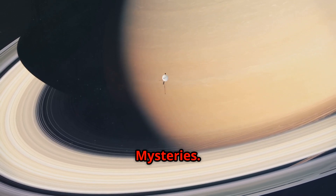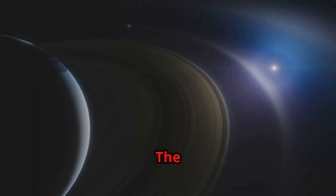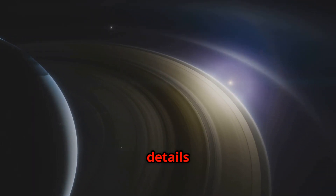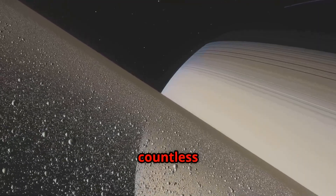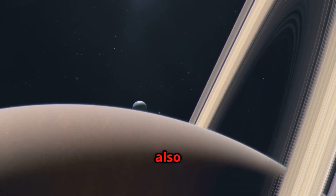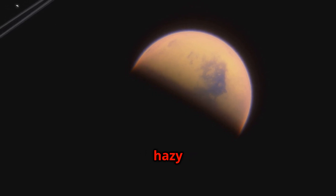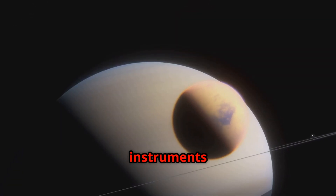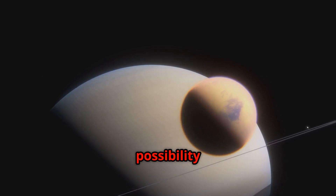In 1981, Voyager 2 reached Saturn, the ringed jewel of our solar system. The spacecraft sent back breathtaking images of Saturn's rings, revealing intricate details and previously unknown structures. Voyager 2 discovered that the rings are composed of countless icy particles, ranging in size from dust grains to small houses. Voyager 2 also made remarkable discoveries about Saturn's moons — it observed Titan's thick, hazy atmosphere, composed primarily of nitrogen, and its instruments detected the presence of organic molecules in Titan's atmosphere, suggesting the possibility of prebiotic chemistry.